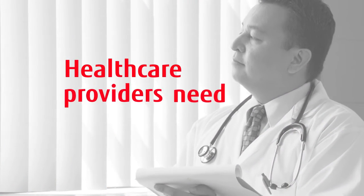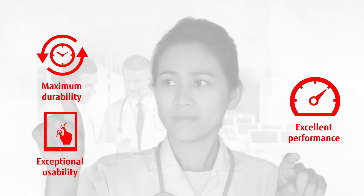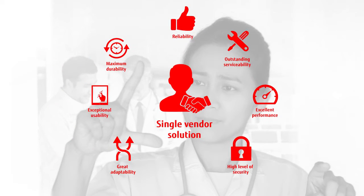To avoid this type of scenario, healthcare providers need mobile solutions that provide exceptional usability, excellent performance, maximum durability, and more — all from a single vendor.